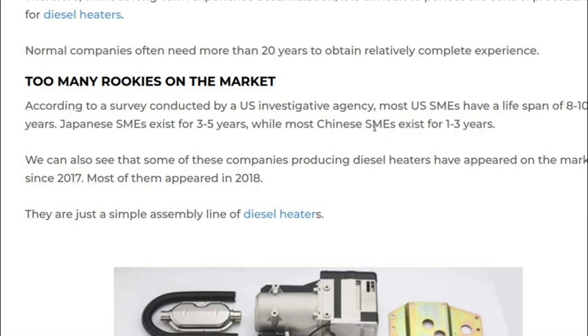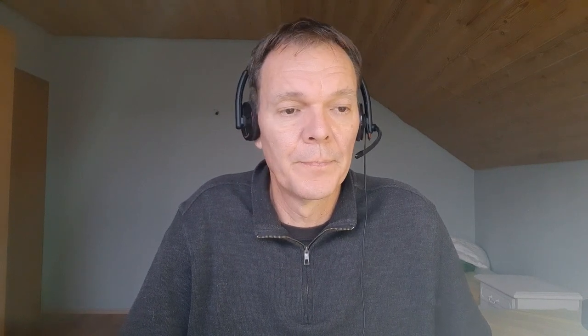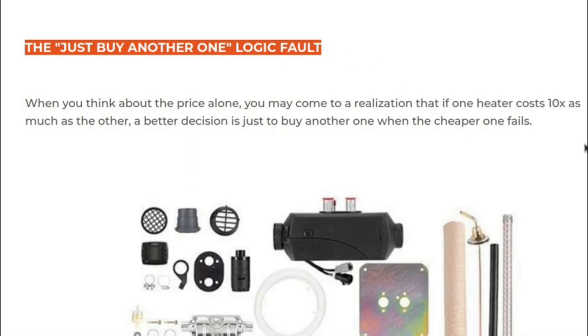'Too many rookies on the market' — for me this is pure marketing. The statement that Chinese SMEs — small and midsize enterprises — only exist for one to three years doesn't mean the products are bad. It just means they probably started companies without enough capital, or that there are more entrepreneurs in China than in Japan or the US. 'Just buy another one' — basically, if the brand heater is ten times the price, why would you buy the expensive one? Makes sense to me.